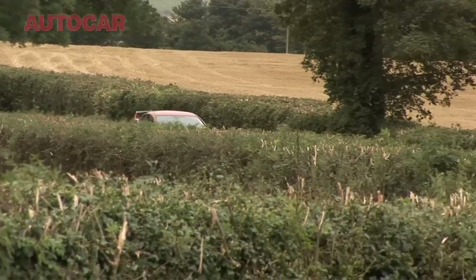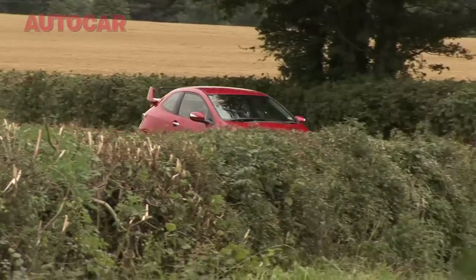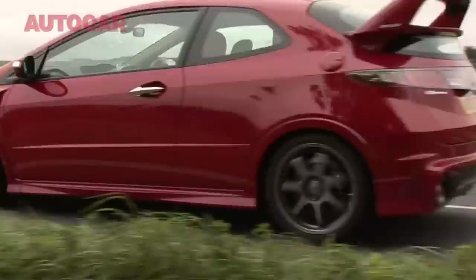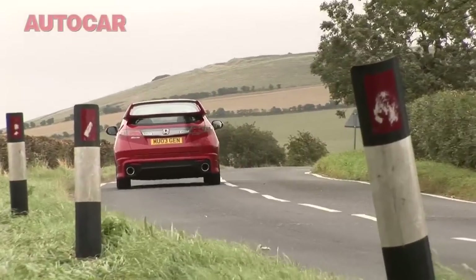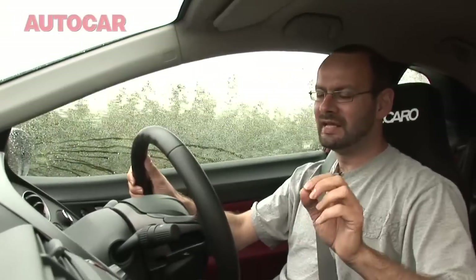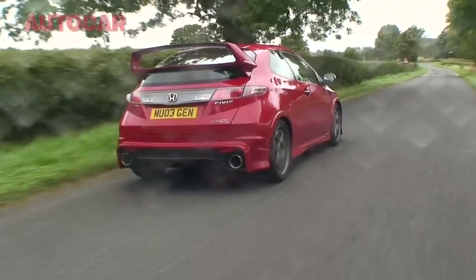It's got new chassis settings, new springs and dampers and different tyres, but it hasn't really been honed yet. And if it's going to be a rival to something like a Megane R26R, it does need to be, because the standard Civic base isn't quite sharp enough as a driver's car.